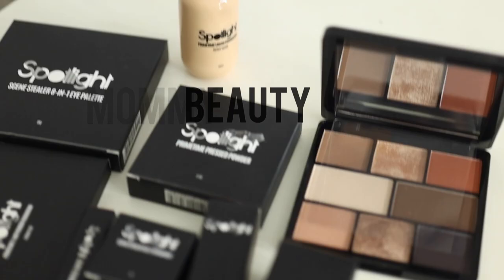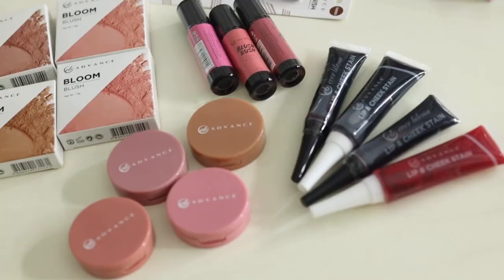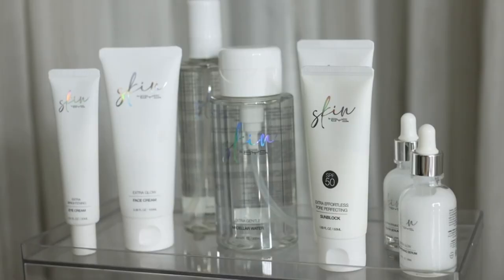Here are the products sent to me from the SM Beauty store. We have Spotlight Cosmetics, Everbilena, Colorette, Vice Cosmetics, and BYS Skin.